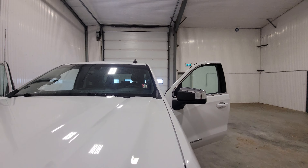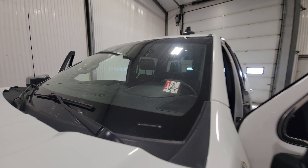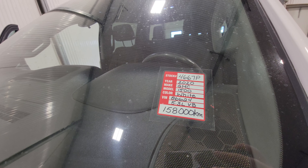Again, real nice place to truck. Stock number 4667P — 2020 GMC Sierra 1500.